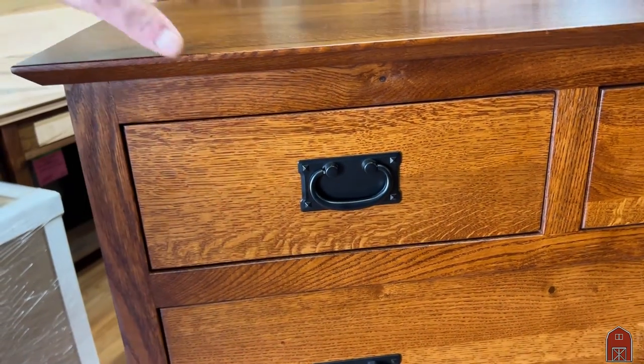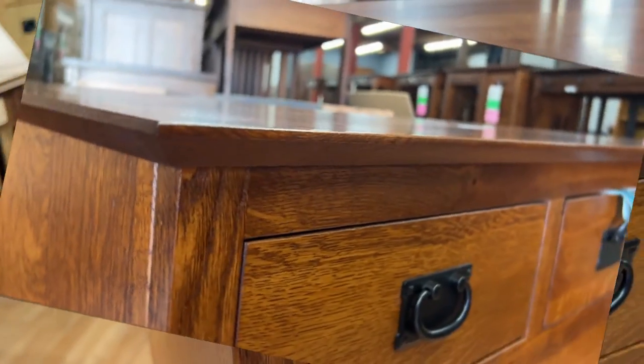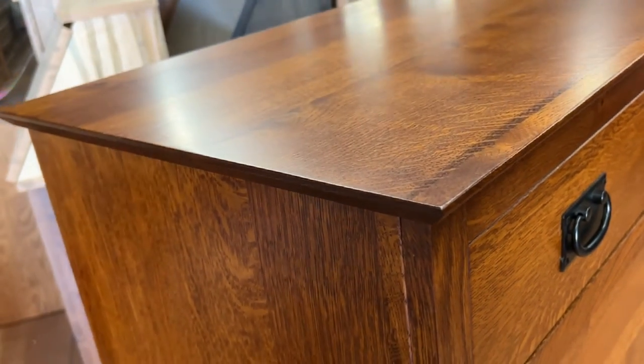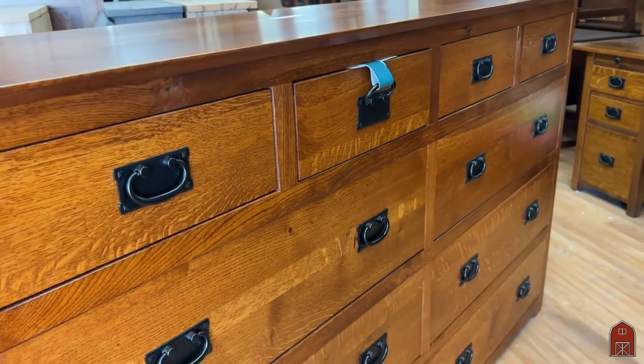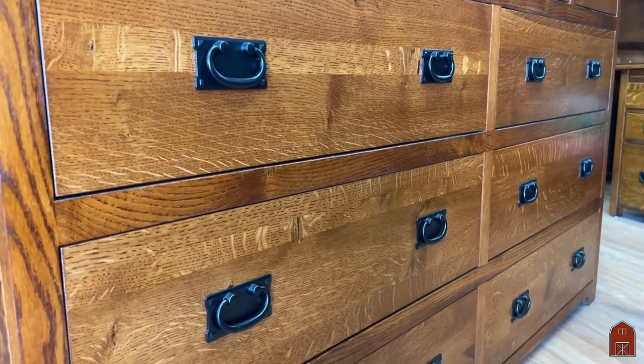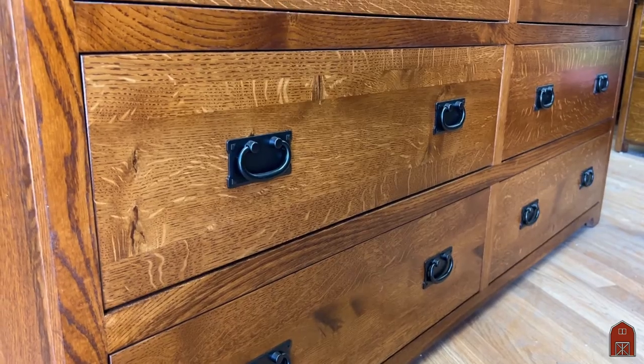It has a beautiful beveled edge on the bottom detail. It's raised off the ground just a little bit, and we use a standard three-inch centers for the handles so you could switch these handles out. We have others available, or you could just find standard three-inch center pulls, and it's always unfinished under the handle so you'll have no problem with that.